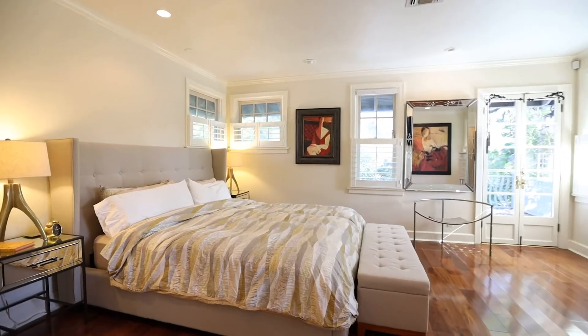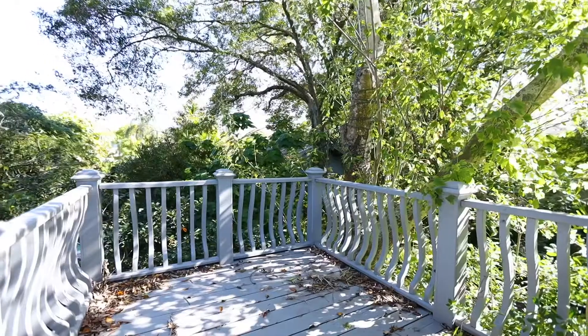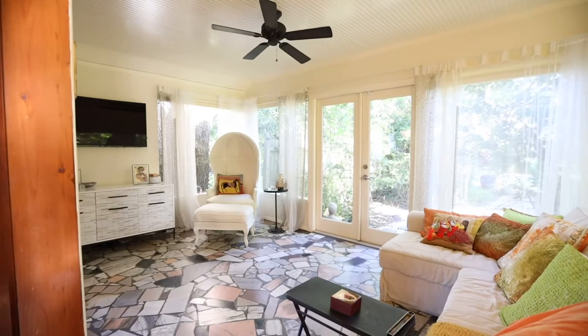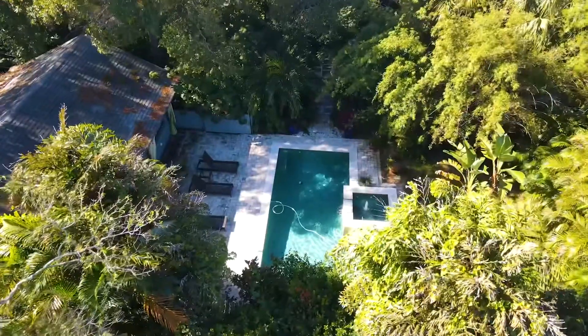There's no doubt about it — this master ensuite has everything, including its own veranda overlooking the pool. Enjoy your morning coffee on this breezeway or step out to your own personal oasis by the pool.